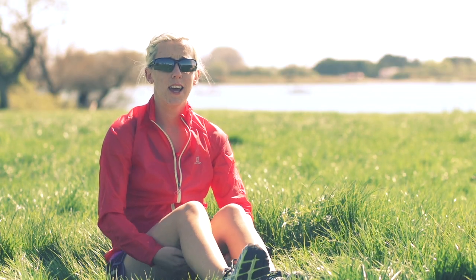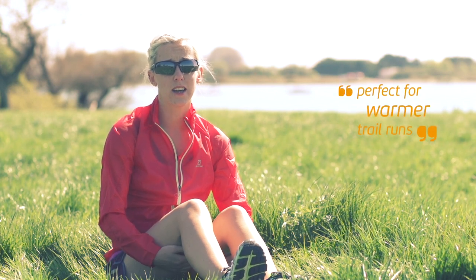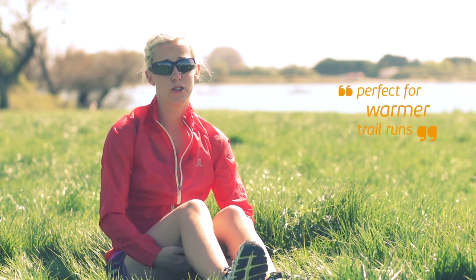On my trail run today, I'll be wearing the women's Salomon Agile shorts and the women's Salomon Fast Wing jacket. This outfit is perfect for those warmer trail runs.